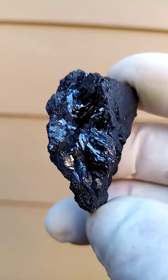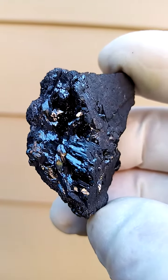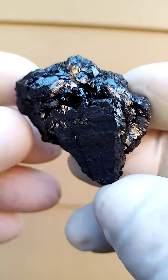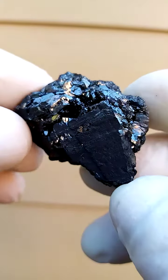There may be some braunite or bixbyite associated with this too. From a display point of view, I would display it maybe at this angle — there's a whole section open there, running through over here.